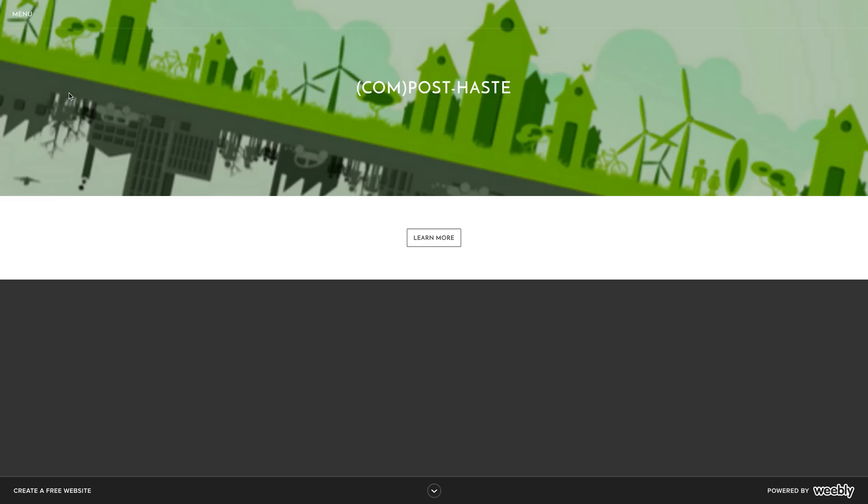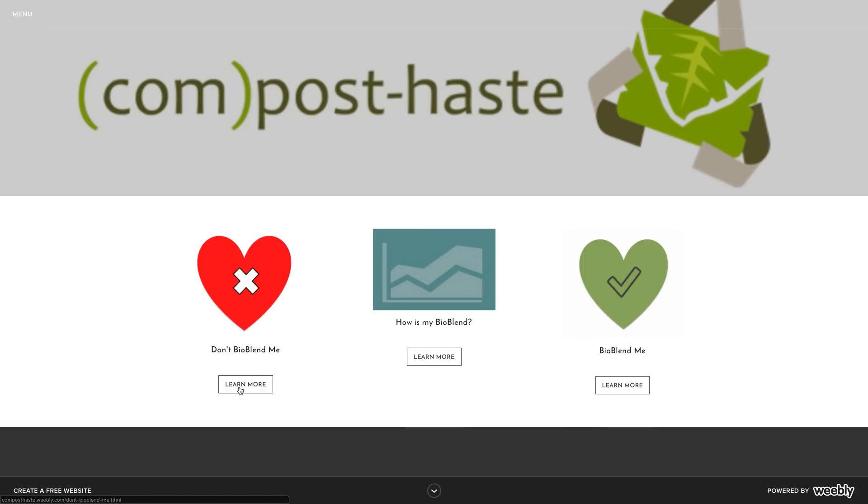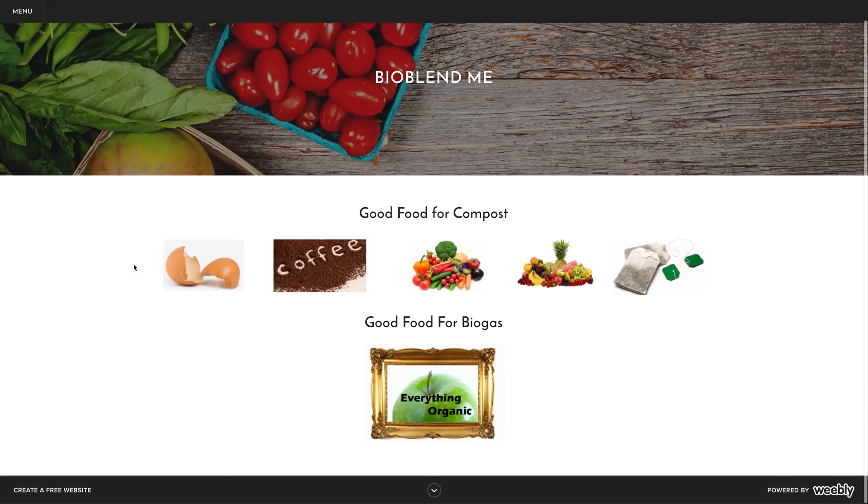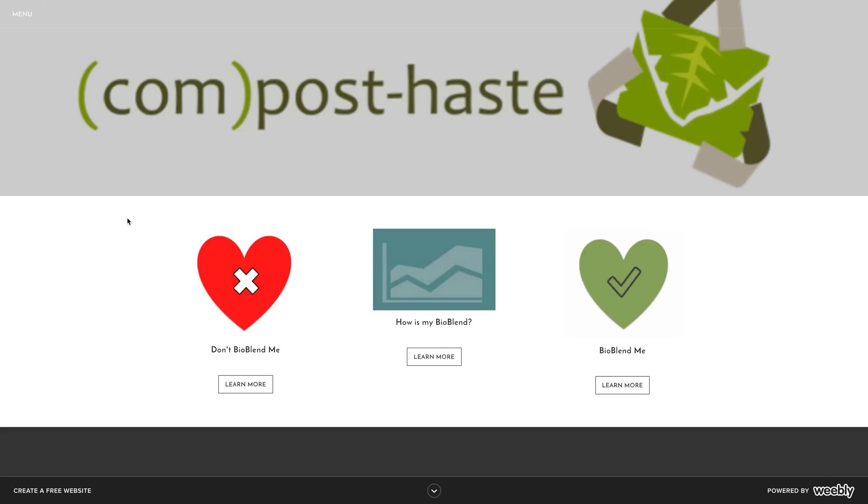We're working on implementing a user interface through our website. It's called MyBioBlend.com and it is a user interface for every user to check up on the status of their BioBlend. This means that they can check up on how much food they've recovered through the weeks they've been using the BioBlend and have a checkup on what they're doing right and wrong.